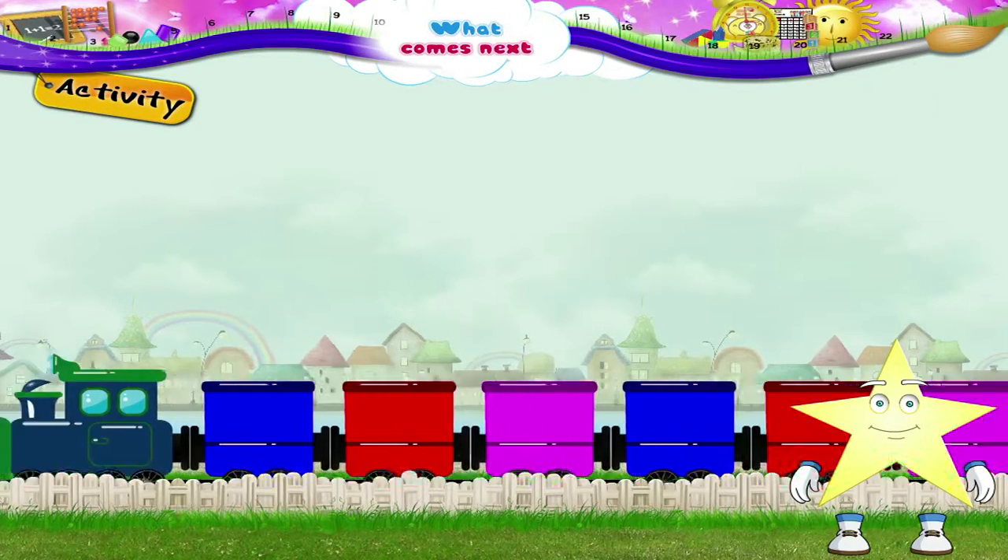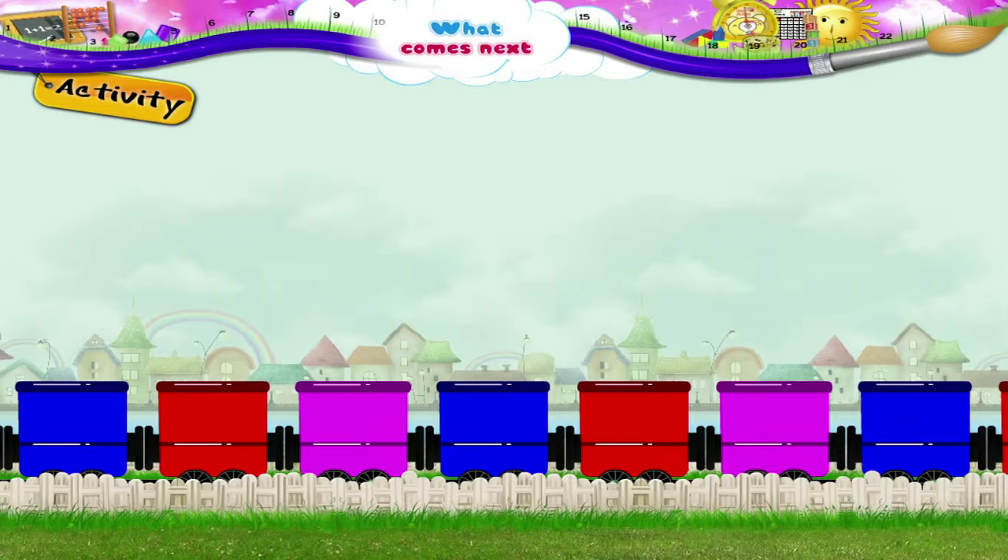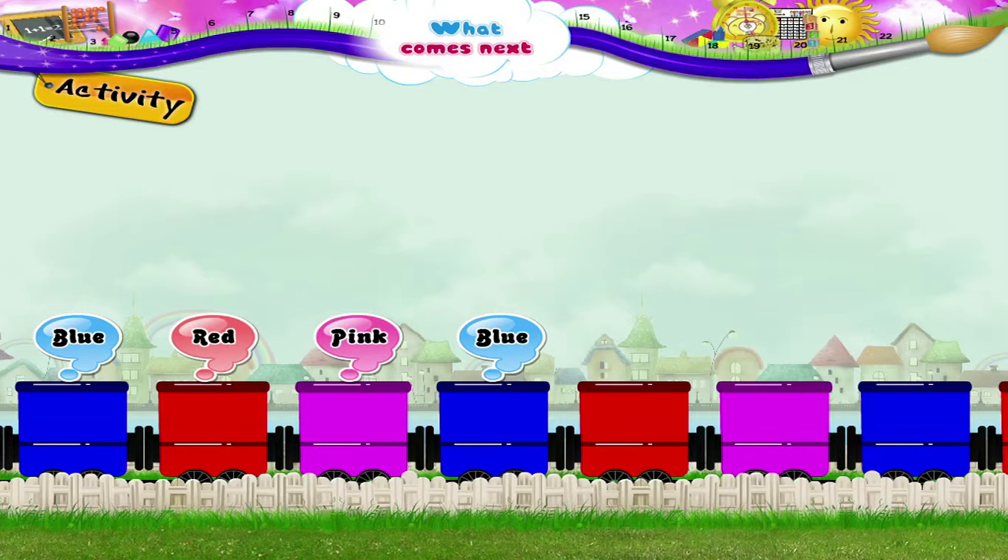Starry, look at your toy train. Do we see a pattern in the coaches? Yes, of course we do. The coaches are blue, red, pink. Blue, red, pink. Blue...